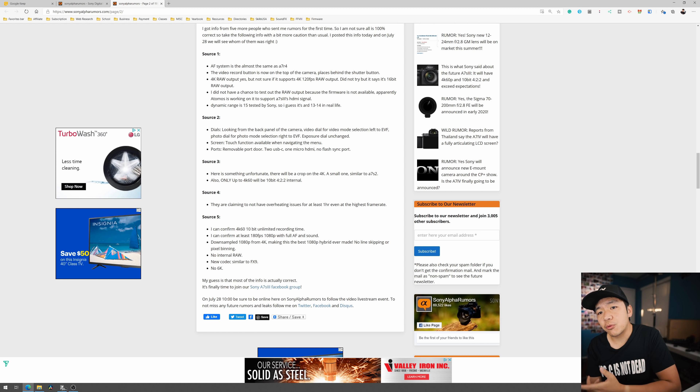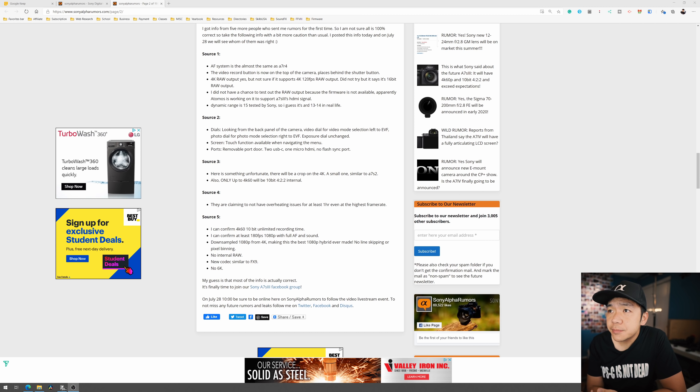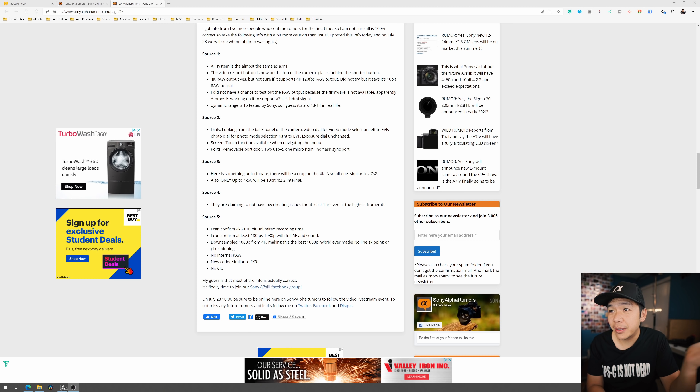It looks like source number one was correct. Source number one says the autofocus system is the same as the a7R4 — I would imagine that'd be the case. The video record button is now at the top, right behind the shutter button. So in terms of validity between these sources, here we go.